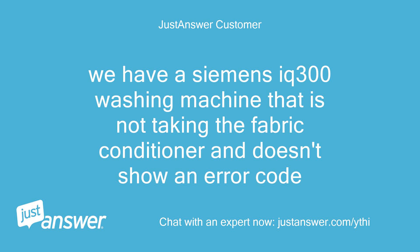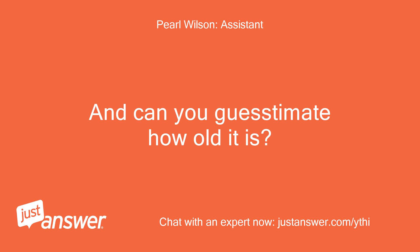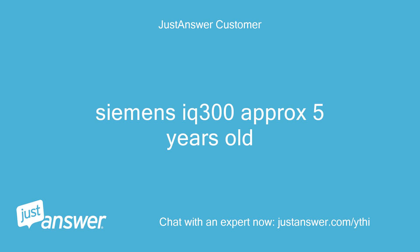We have a Siemensic 300 washing machine that is not taking the fabric conditioner and doesn't show an error code. What's the make and model of your washing machine? And can you guesstimate how old it is? Siemensic 300, approximately 5 years old.